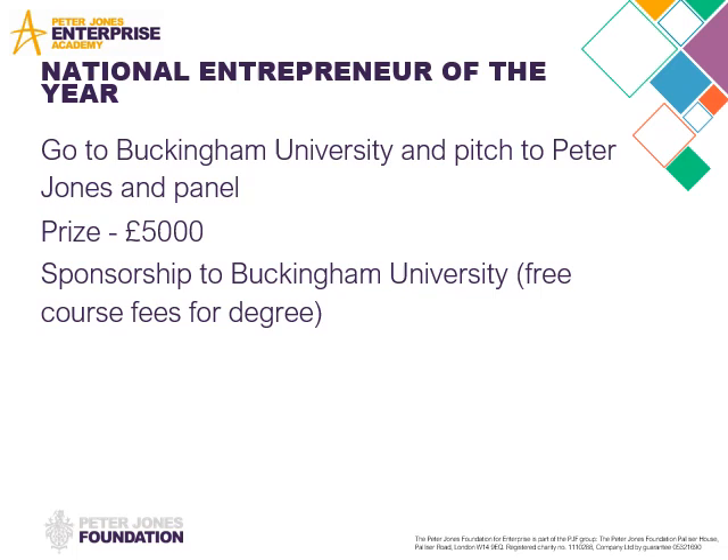There's National Entrepreneur of the Year. This is for an individual run business. The semi-final is normally at Buckingham University, but this year things were all different due to lockdown, so hopefully by September we'll be able to go — it's going to be at Hampton Court Palace now. You meet Peter Jones and pitch. The prize for National Entrepreneur of the Year is £5,000, plus free university fees if you choose in the future to go to Buckingham University to do a business or enterprise related degree programme.